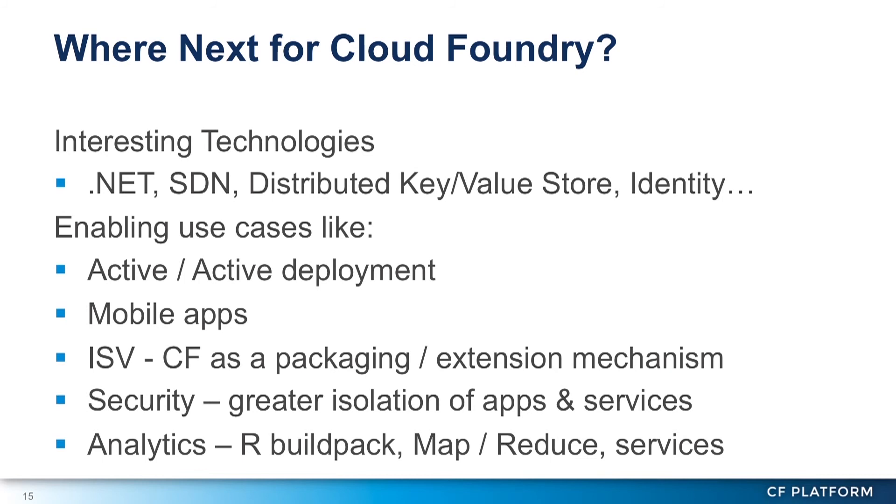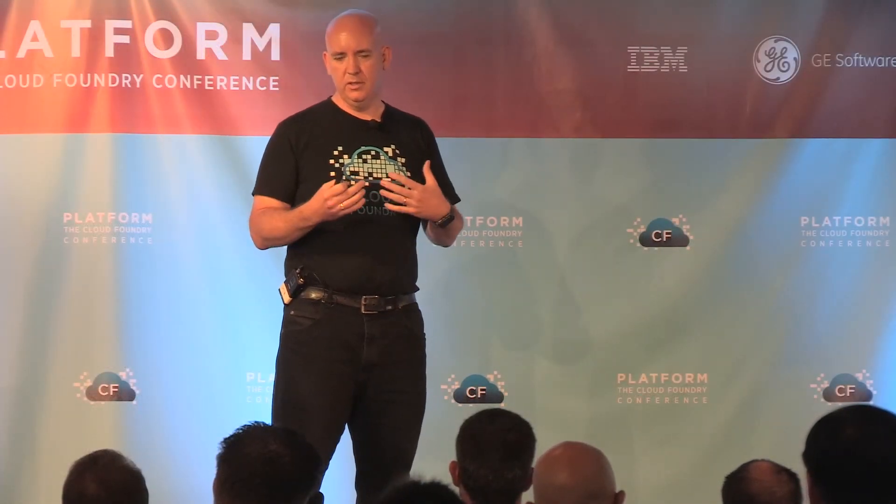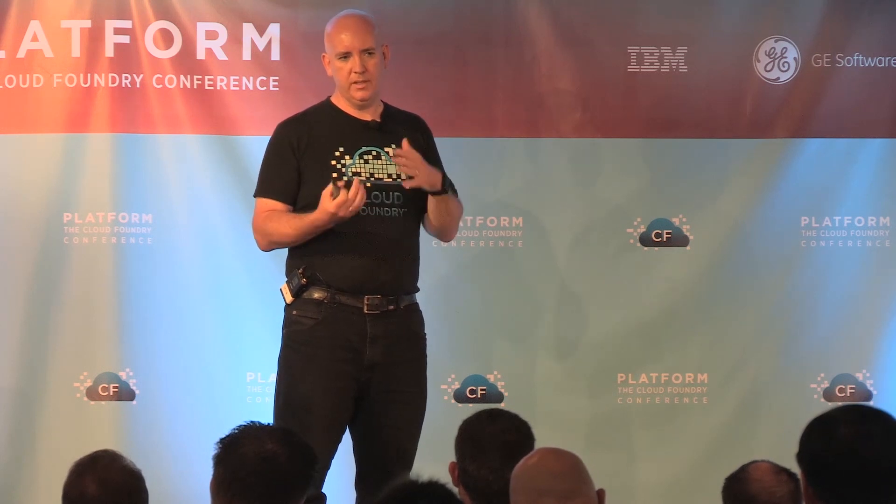Something I've been talking about for a long time is using Cloud Foundry as an analytics platform — hopefully the Pivotal guys will come out with something much cleverer. I think about things like R as a language platform in Cloud Foundry, and whether you could use Hadoop as a service or MapReduce as a service in some form. There's a set of really interesting things in analytics that could open up new use cases for Cloud Foundry, because right now it's mostly used for serving HTTP requests.